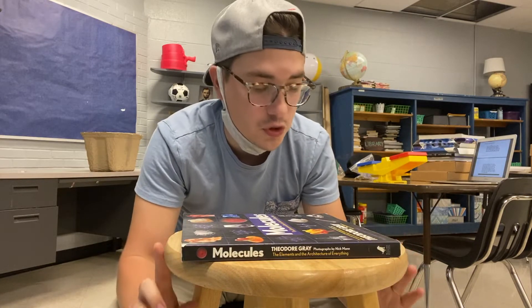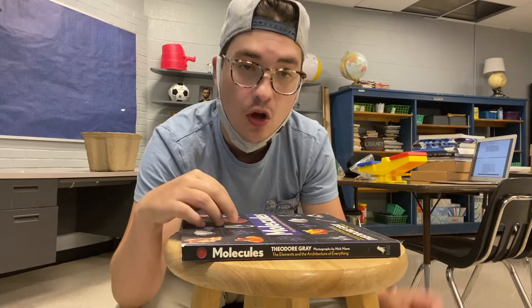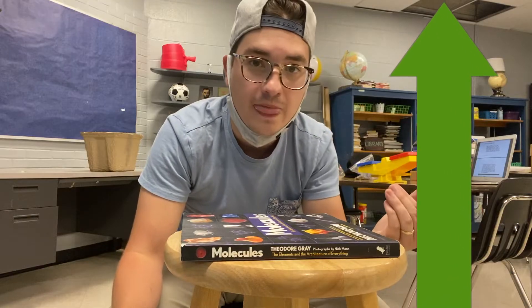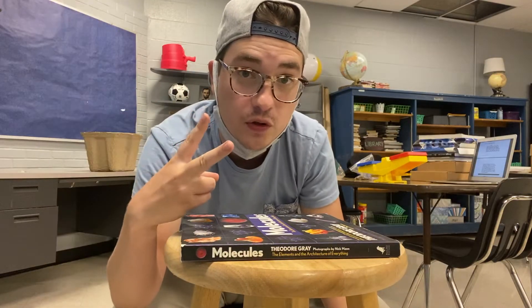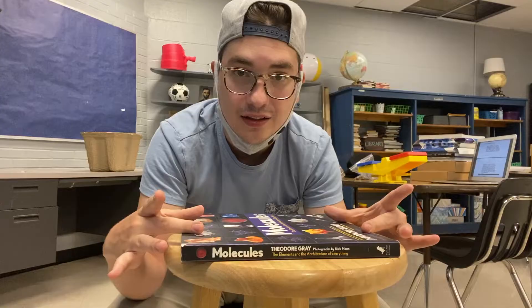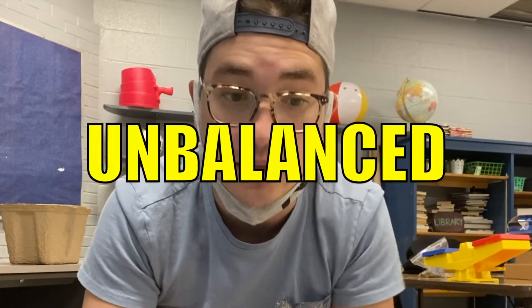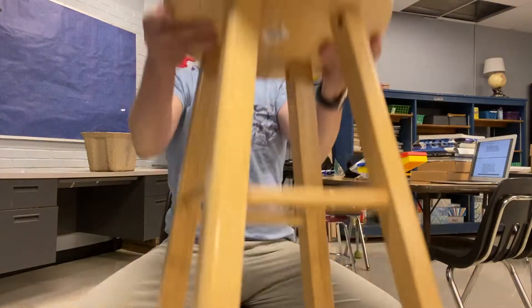The stool is pushing the book upward. So there are two forces currently being put on this book — one from the stool going up and gravity going down. Now because those two forces are balanced, the book stays still. There's no motion. However, if forces become unbalanced, suddenly everything's unbalanced.